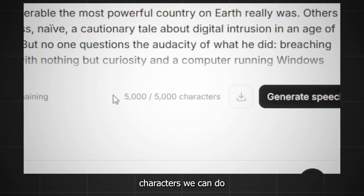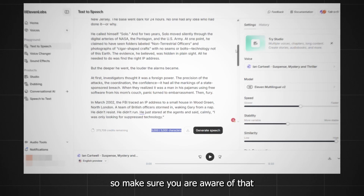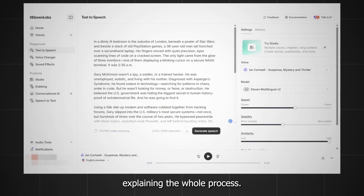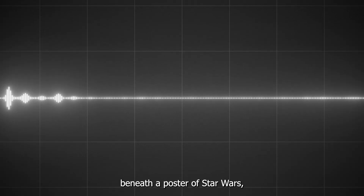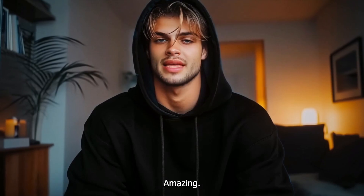Note that the maximum characters you can do at once is 5,000, so make sure you are aware of that. Press generate and here's a little bit of what we got: 'In a dimly lit bedroom in the suburbs of London, beneath a poster of Star Wars, and beside a stack of old PlayStation games.' Amazing!